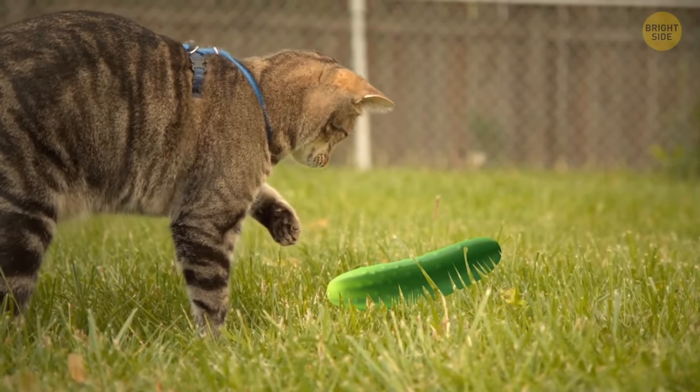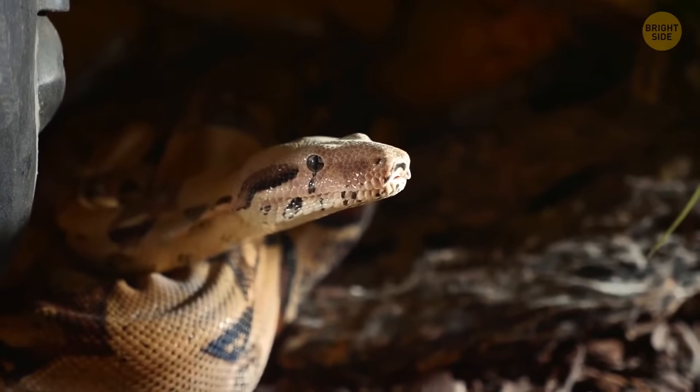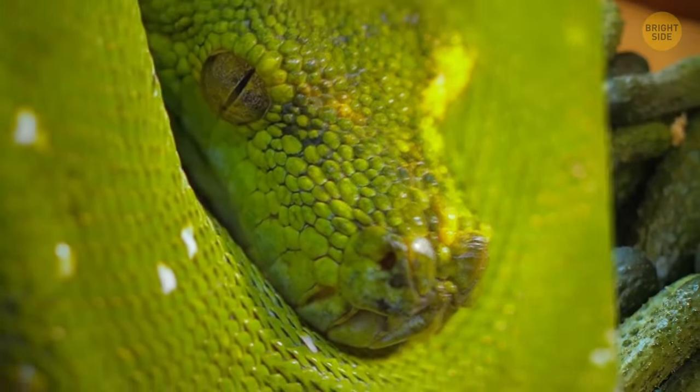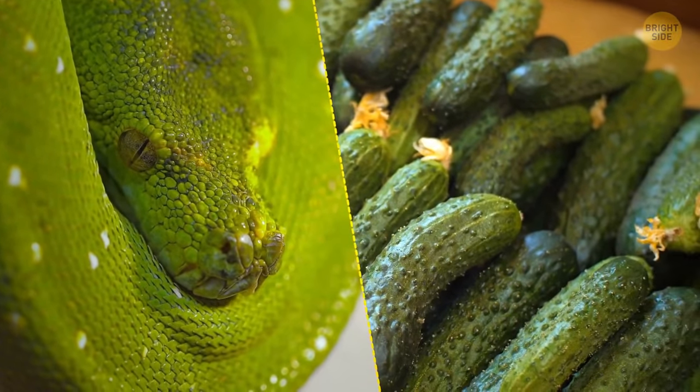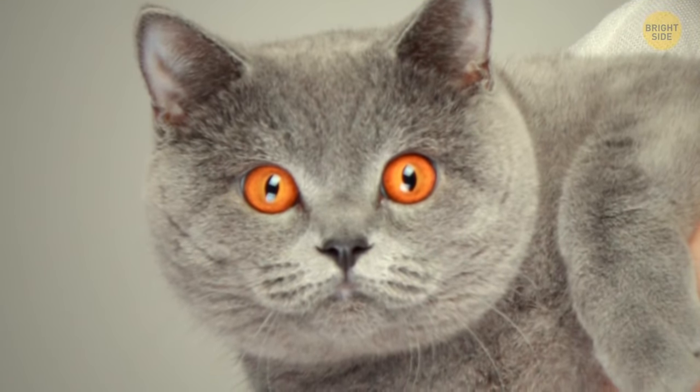Many cats freak out over cucumbers because of a sort of genetic memory. Their ancestors were afraid of snakes, and since some cucumbers look very much like green snakes, today's cats instinctively fear both snakes and cucumbers.